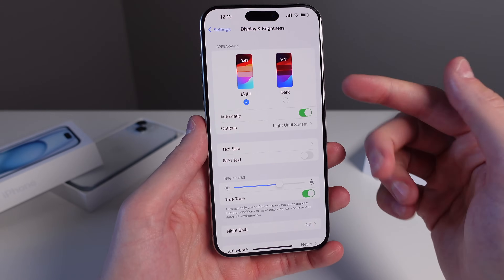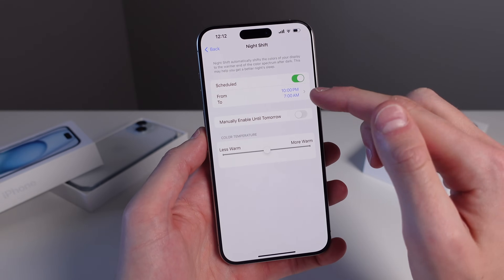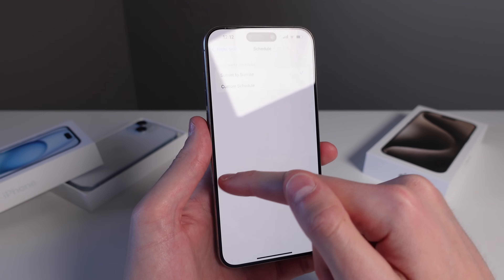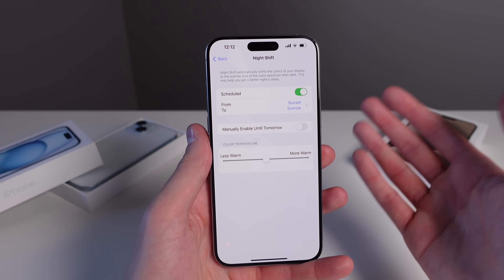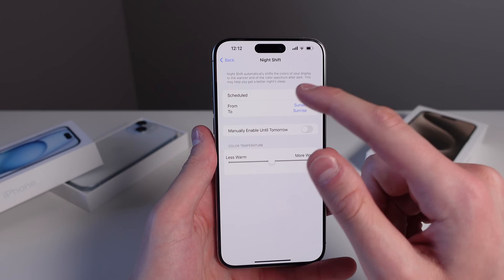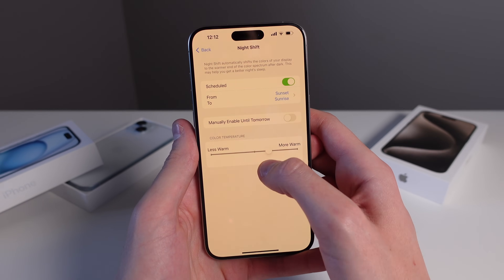Also inside Display and Brightness is Night Shift. If you click on Night Shift, you can turn on Scheduled, and I recommend using sunset to sunrise. This gives your iPhone display an orange tint at nighttime because looking at a lot of blue light emitting from your phone is not good for helping you sleep. With Night Shift on, you can make your iPhone display warmer, which based on research is going to help you sleep a bit better.